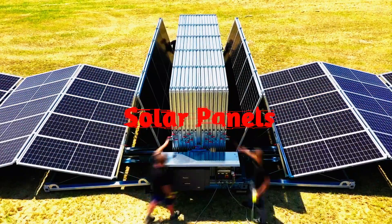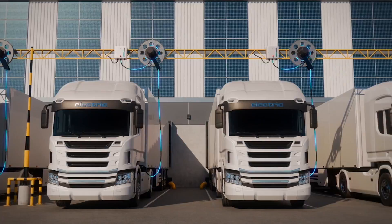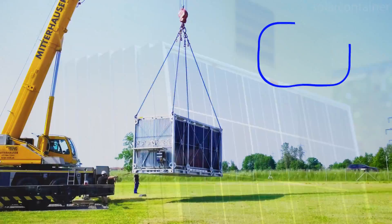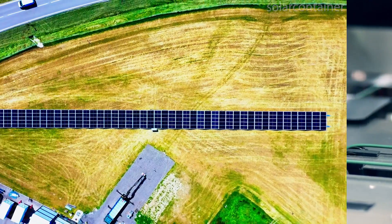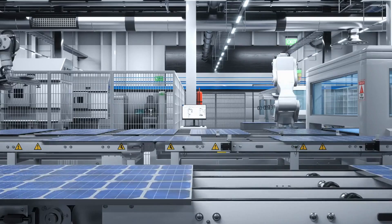It is shocking to know that solar panels can now be shaped like a container — a so-called solar container. This is not science fiction or just a crazy idea. This solar container is real and available in the market now, developed by a company in Austria named Hilber Solar, which is a leader in solar technologies.